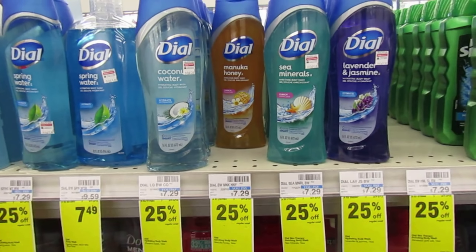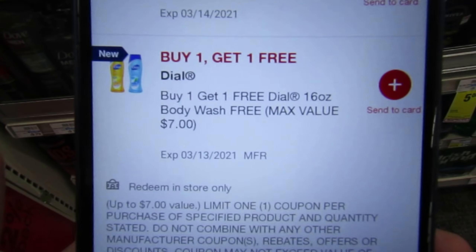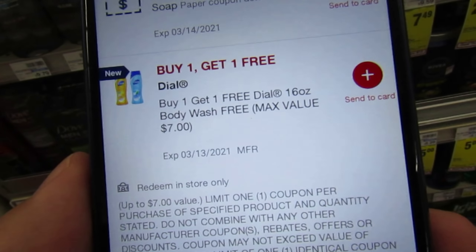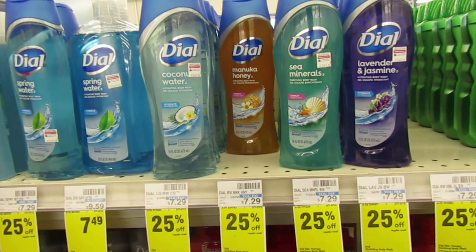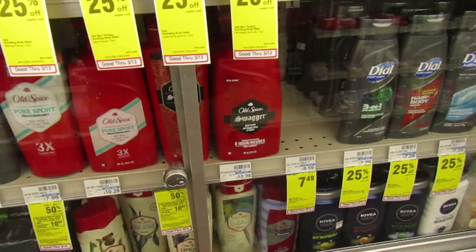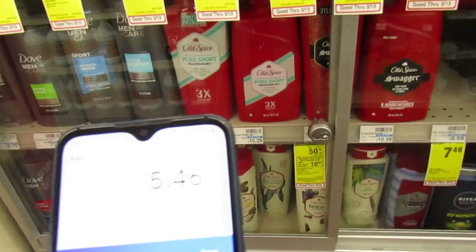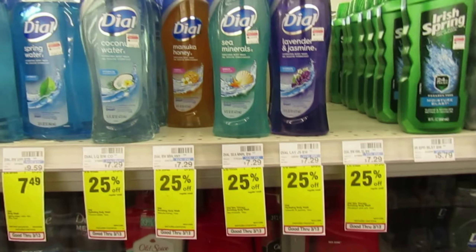There's a really interesting deal on Dial Body Wash — it's 25% off for the regular and the men's. We got a really cool buy one, get one free manufacturer coupon. We do have a digital one and paper ones — it's buy one, get one free Dial 16-ounce body wash, and max value is $7. My Dial at my store is priced at $7.29, so it is 25% off this week. That makes the Dial $5.46 this week.